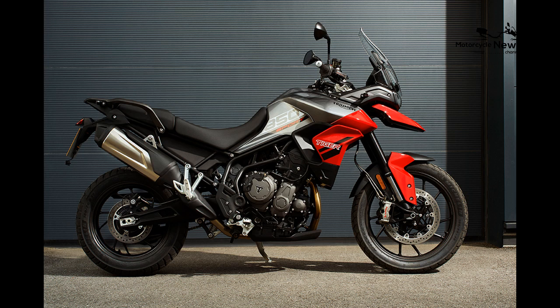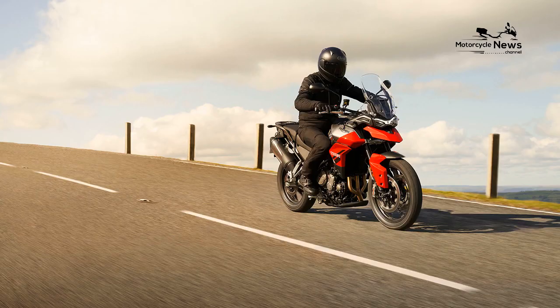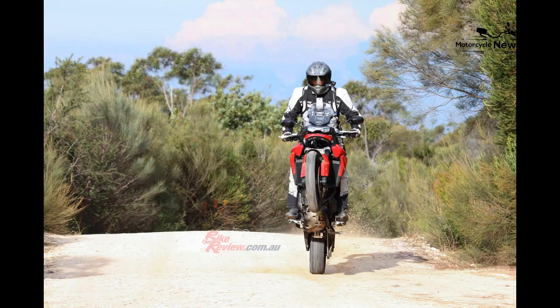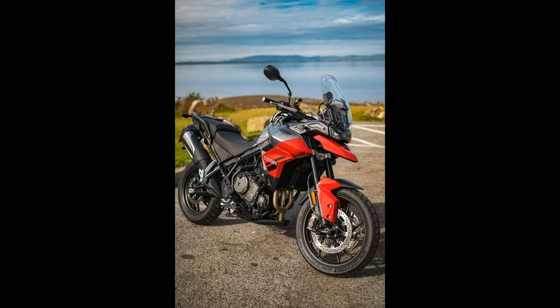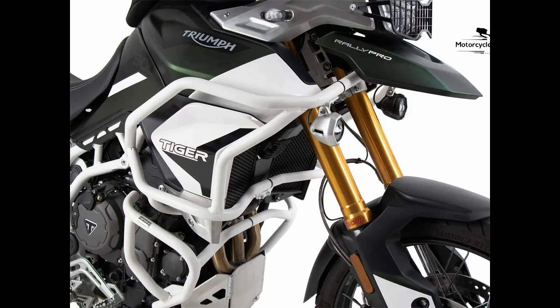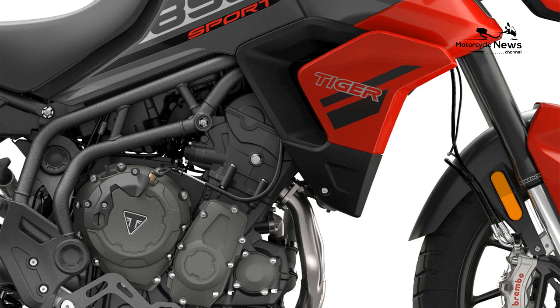3. Triumph didn't change the standard 900's chassis in the conversion to the 850 Sport, though it made an odd tire swap. The standard 900 had Metzeler Tourance Next tires, a 90/10 street/dirt tire. The 850 Sport gets Michelin Anakee Adventure rubber, which is 80/20 street/dirt. At the same time, Triumph indicates that the 850 Sport is more street-focused than the 900 it replaces. The difference in tire focus isn't great, though one look at the tread pattern of the two tires tells the story — they're two different genres.